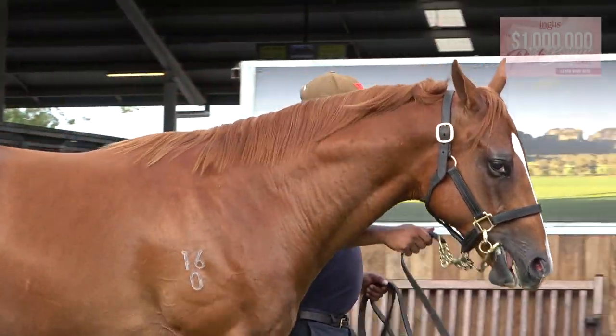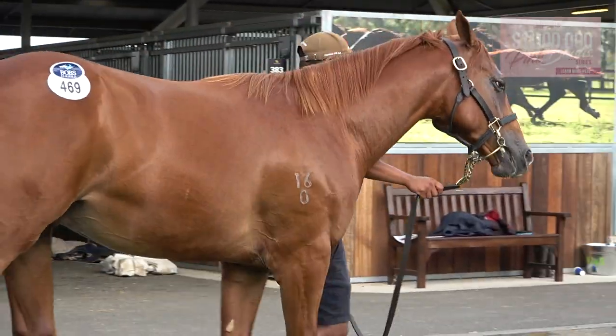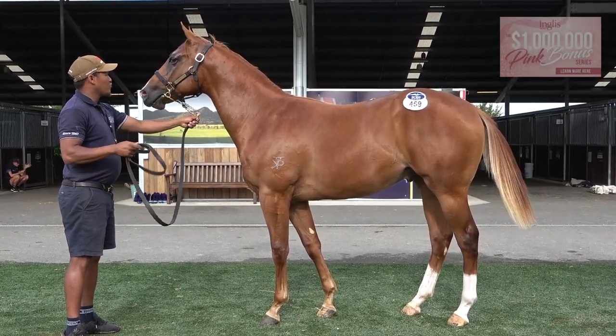I think he's a big chance to be a two-year-old, just looking at him. He's got clean X-rays, knees good, fetlocks good, he's fairly well-formed, and I think he'll just get better and better in the next sort of six to ten months.